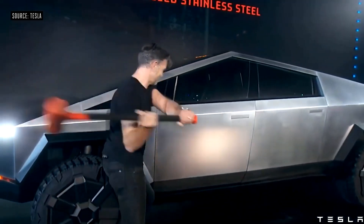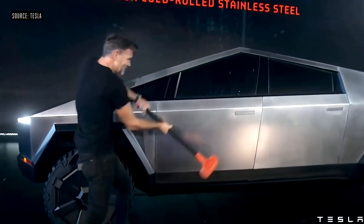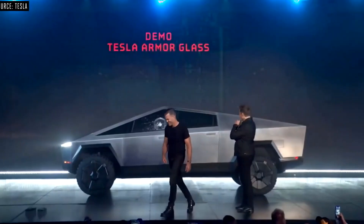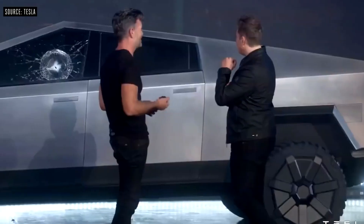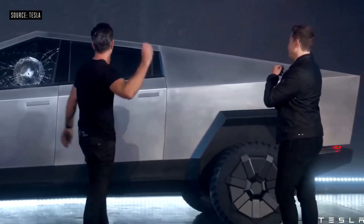Musk demonstrated the strength of the exoskeleton during the launch event. The reality is that the truck is not totally bulletproof — while it may be able to stand up to 9mm ammunition, there are plenty of larger weapons that could punch a hole in its side. Of course, all this raises an important question: who actually needs a bulletproof truck?